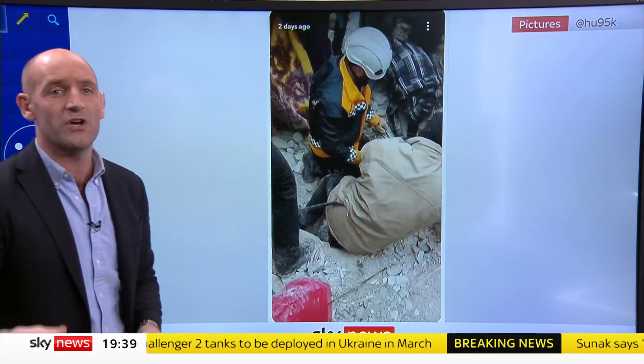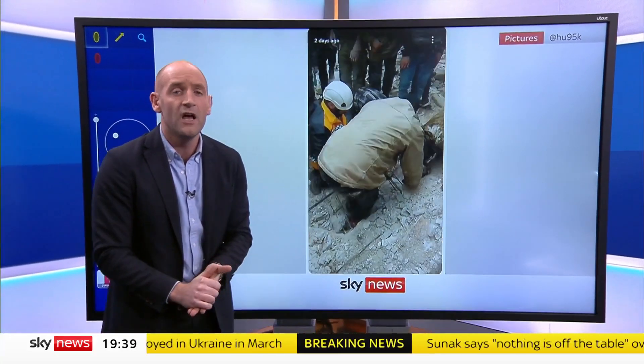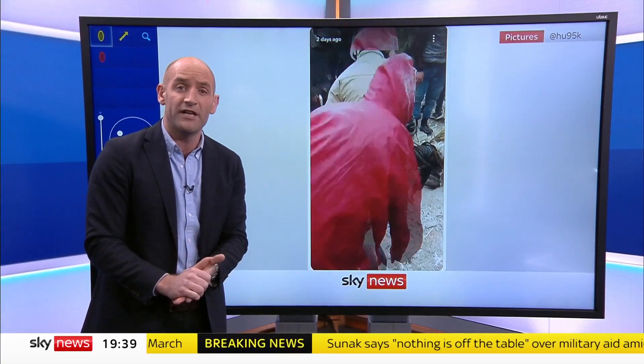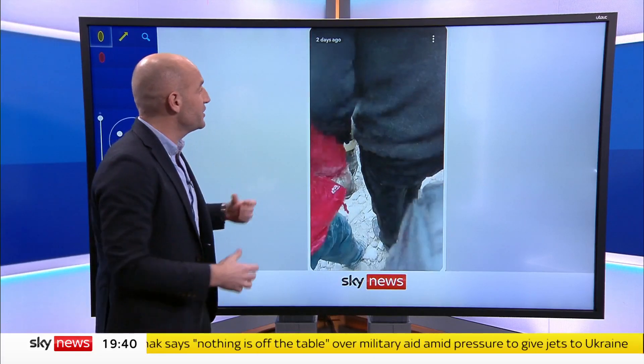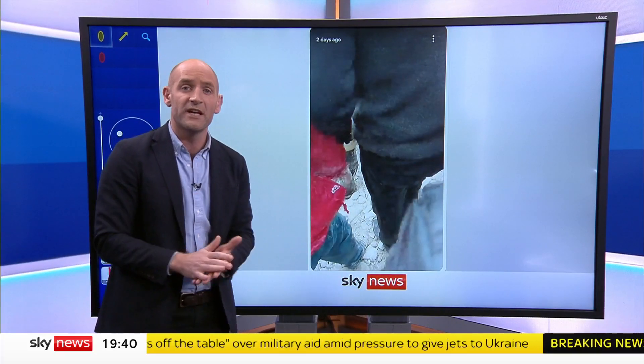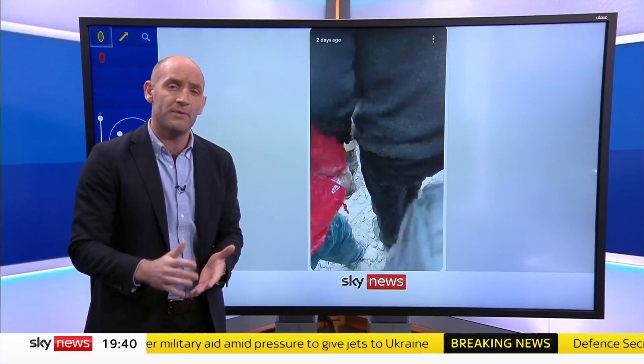That information is so vital. The first three days after a disaster are the most important time for finding people — it becomes a lot more difficult after that. Information like all of this, maps like all of this, improves the chances of finding people alive.